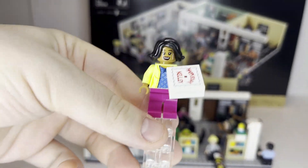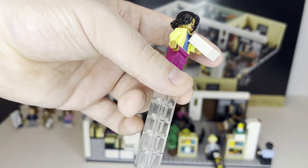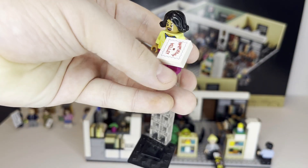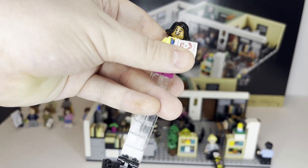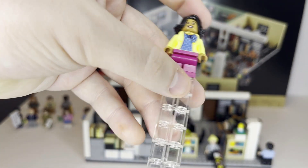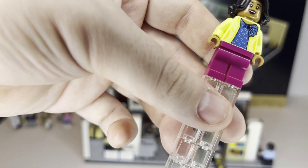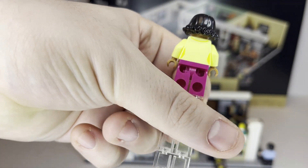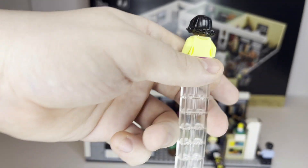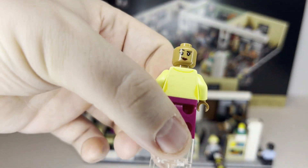Moving on, we have Kelly, and she looks excellent. She's carrying a two-by-two tile on top of a two-by-two brick piece meant to represent her Happy Birthday Kelly cake. She's got pink pants, a nice yellow and blue shirt, and some decent back printing. She does have a double-sided face.